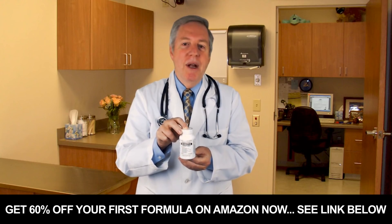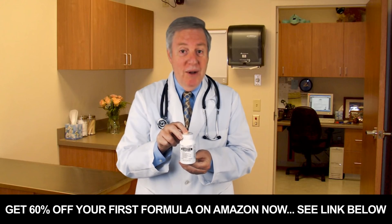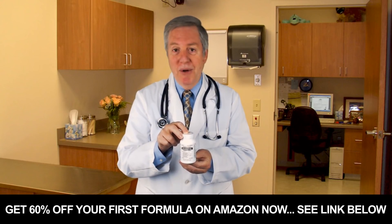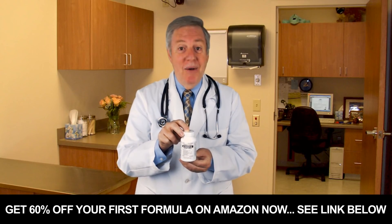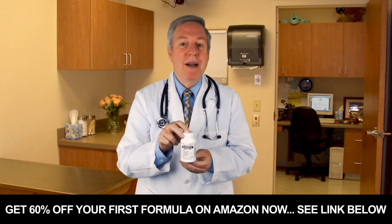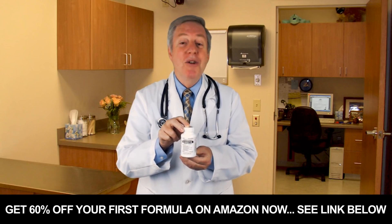Your health is the most important asset you have. Only when you lose it do you realize you are taking it for granted. Get the diabetic support you deserve now with Nuturna, created by diabetics for diabetics. It's doctor formulated and doctor recommended.